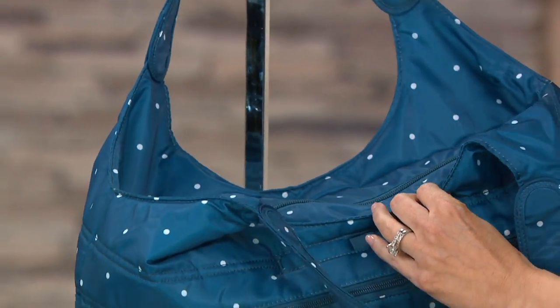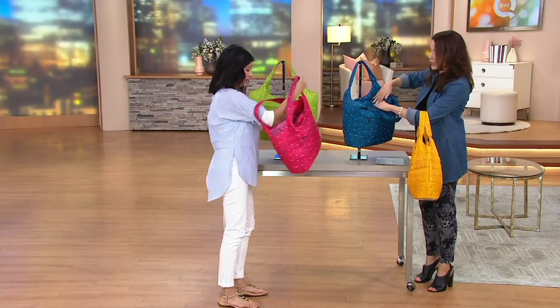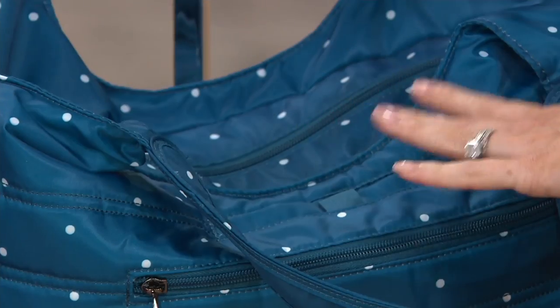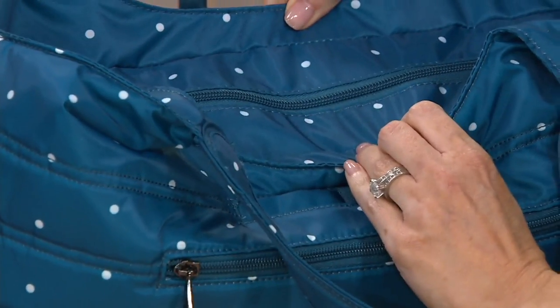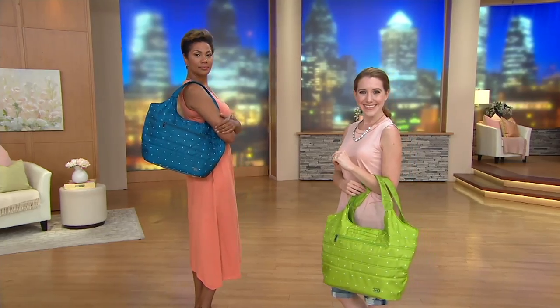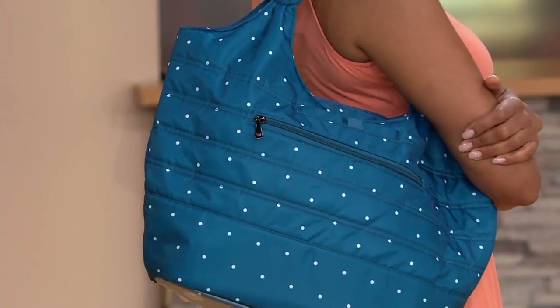But if you decide you want it open, you can fold the top back and have a big opening. The way the zipper is constructed, plus a nice gusset, means you can still jam the bag full and get it closed. And this bag is super lightweight and flat when it comes — so even for vacation, throw it on top of your suitcase and at your destination you've got the perfect pool bag.